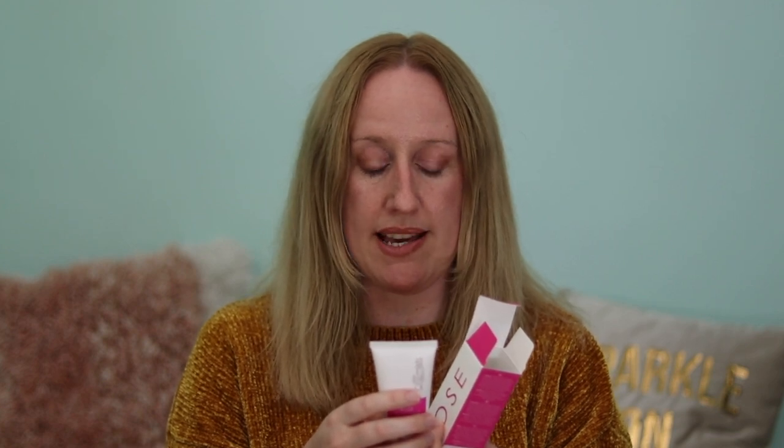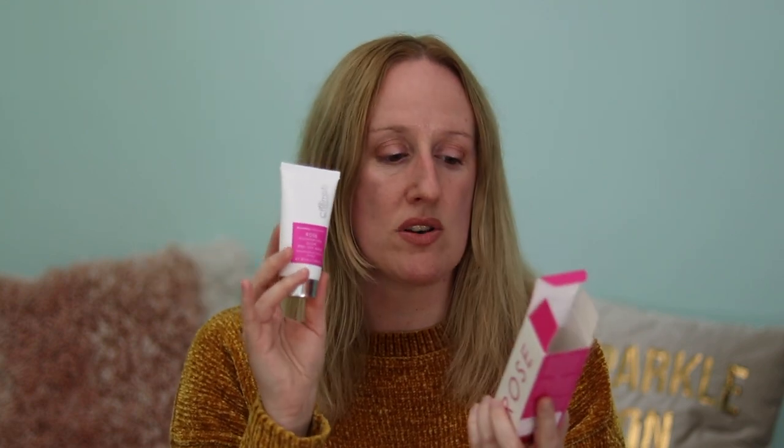The next item is from the brand Skin Chemists and this is the Rose Illuminating Glow Peel Off Mask. I have to admit when I saw this and purchased it, I thought it was a peeling mask, not a peel-off mask. You apply it to the skin, leave for 15 to 20 minutes, then gently peel the mask off from the outer edges and rinse off any residue. I didn't realize it was a peel-off mask — I thought you just leave it on and remove with warm water.